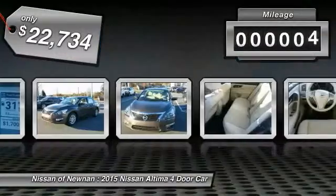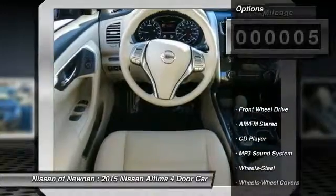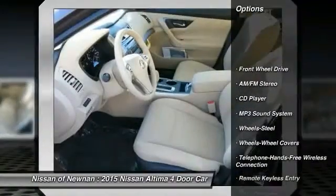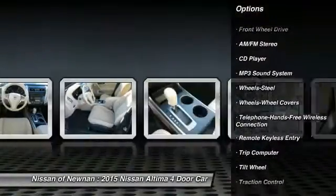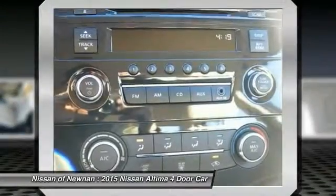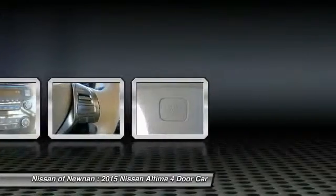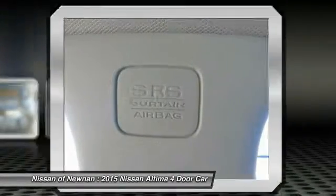This vehicle has less than 100 miles. Here are some of this vehicle's great options: anti-lock braking system, traction control, Bluetooth wireless data link for hands-free phone, power steering, air conditioning, front cruise control, AM FM stereo radio, rear defrost, FWD, and security system.